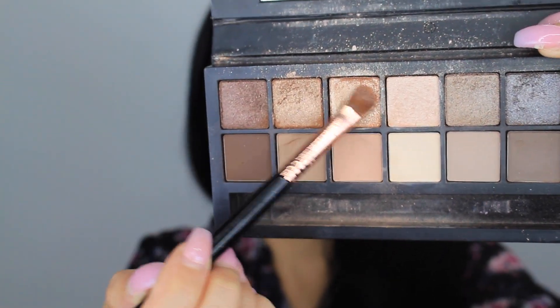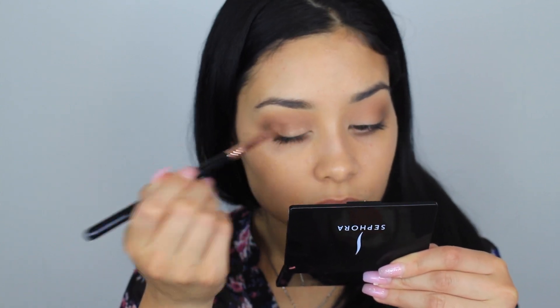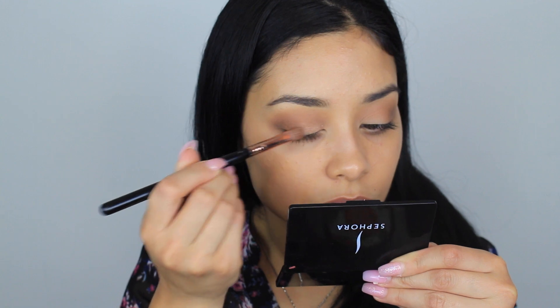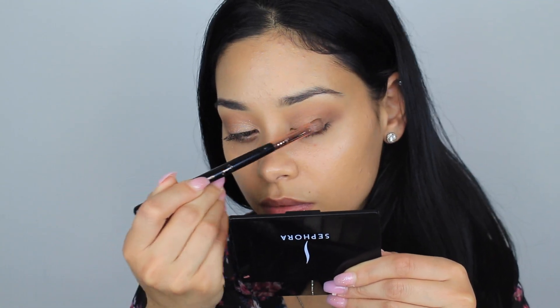With my primer spray I'm going to spray this Sigma brush — I'll put the name down below — and I'm taking this glittery shade from the Smashbox palette and patting it onto my lid. It takes a while for the color to actually show. I like to pat it on and then use my fingers to pat the glitter on some more.